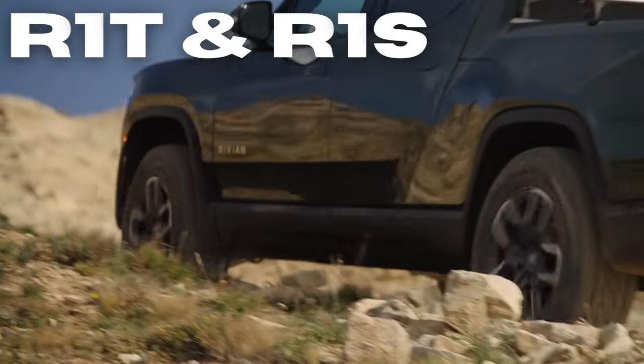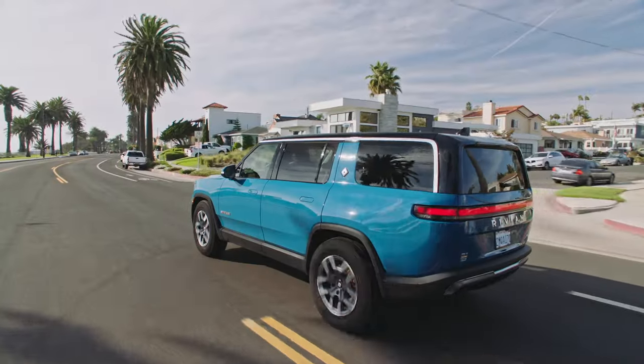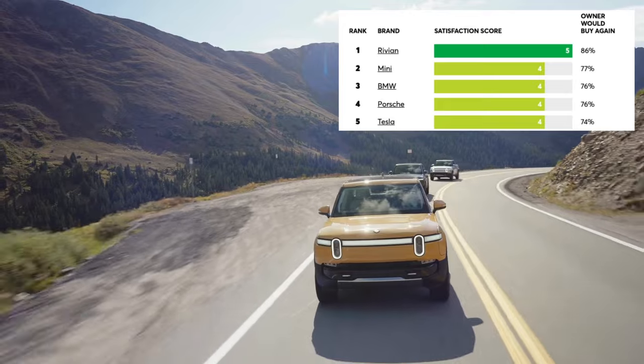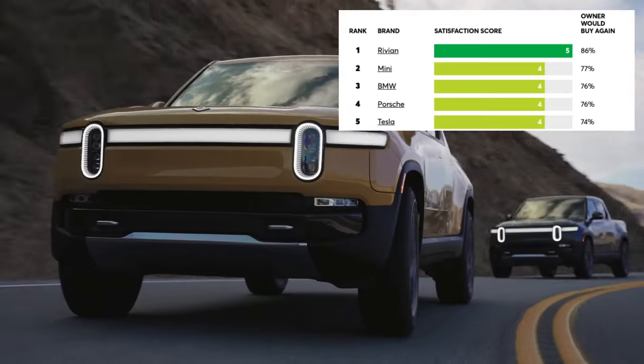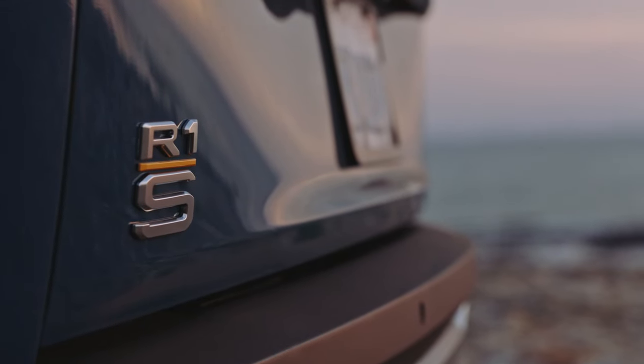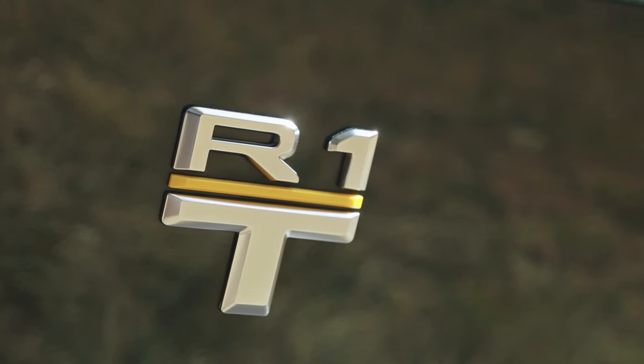Welcome back to the channel. Today we're taking a deep dive into the Rivian R1T and R1S. With their futuristic designs, rugged exterior, and impressive range, it's no wonder why they recently topped Consumer Reports' list of most-loved car brands in the U.S. But how do they stack up against the growing EV crossover and SUV segment? Let's dig in bolt-by-bolt.